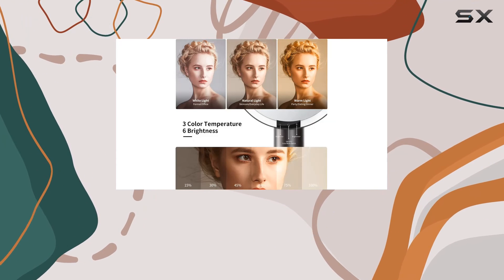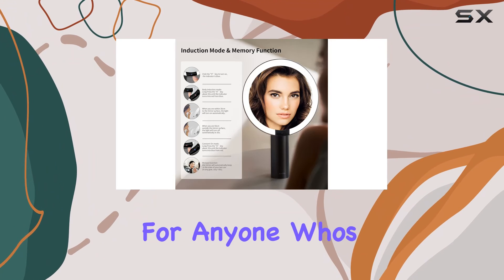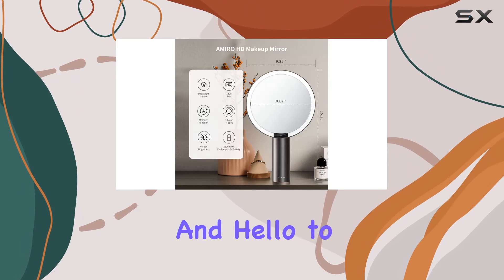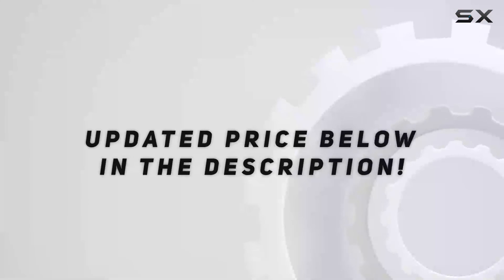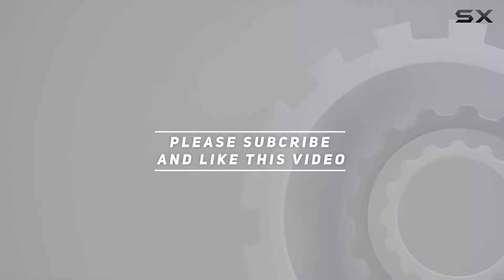In conclusion, the Amiro 9-inch lighted makeup mirror is a total game changer for anyone who's serious about their beauty routine. Say goodbye to poorly lit makeup mishaps and hello to flawless, illuminated perfection. Trust me, your future selfies will thank you! Check out the video description for the updated price, and thank you for watching.